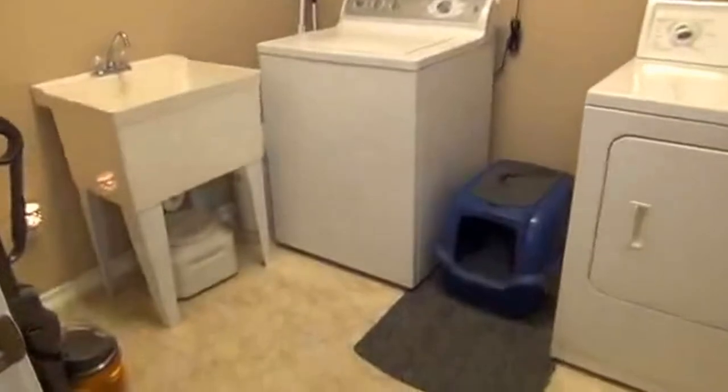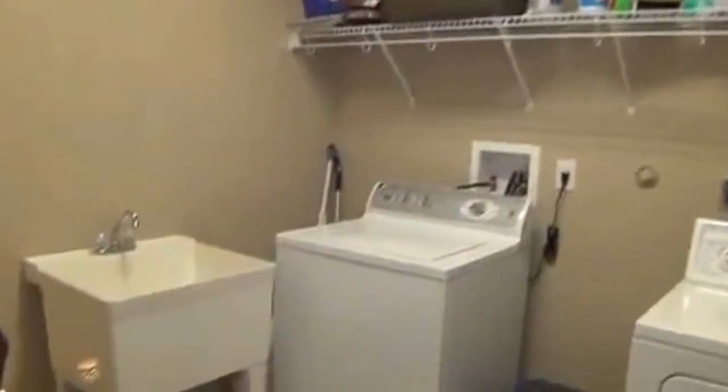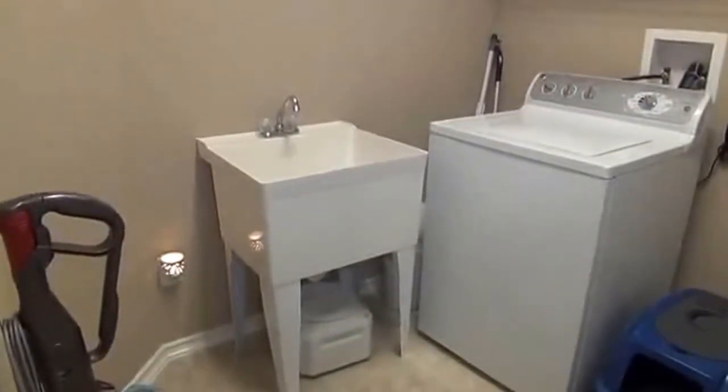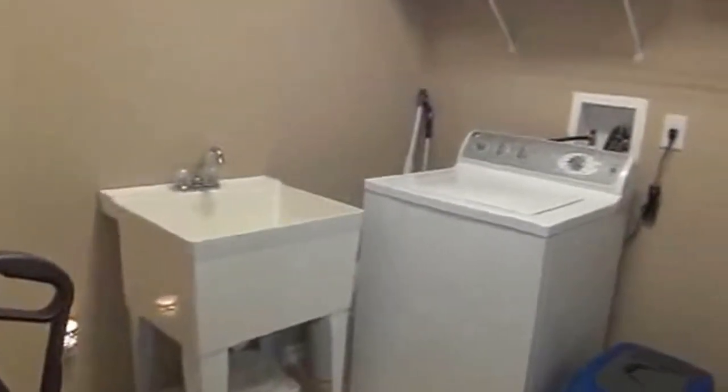Here's the washer and dryer utility room with lots of space. You also have a sink, so if you need to soak some clothes and get extra stains out before you put them in the washer, that's very useful.